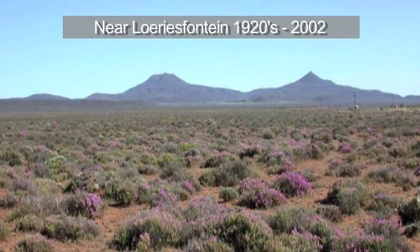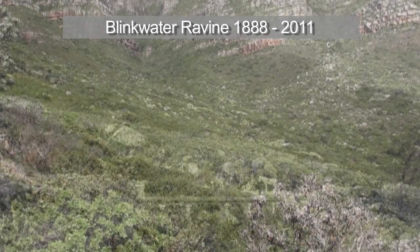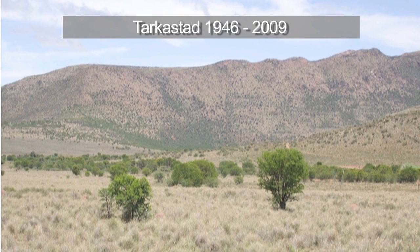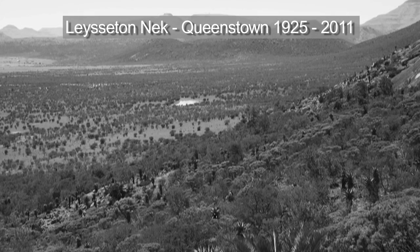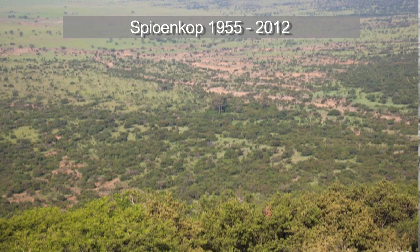We need to understand long-term changes in the environment. One way to do this is to take historical photographs from 100 or 130 years ago and go and stand in exactly the same place where that original photograph was taken. We retake the photograph and then interpret the changes in the vegetation to understand what has happened to Southern African vegetation over the last 100 to 130 years. These observations clearly show that over the last 15 years, increasing carbon dioxide has become a major contributor to vegetation change and directly affects plant growth.